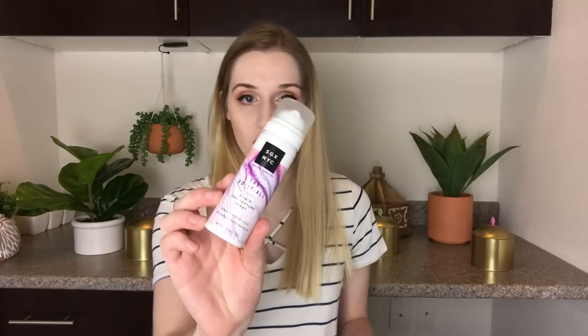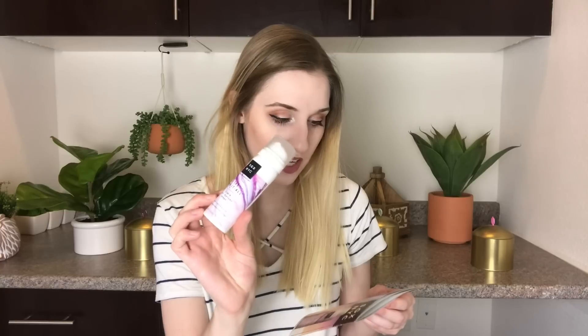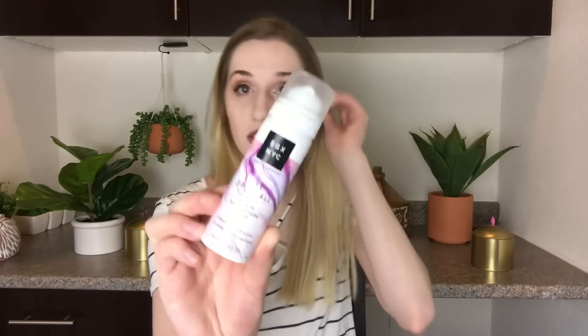The first thing is the SGX NYC Do-It-All 3-in-1 Dry Texture Spray. It talks about it on the back, but doesn't show it as an actual product, so I'm confused whether this is part of the box or not. But it is one ounce and it is a dry texture spray. I don't really use texture sprays, but it might be fun if I do some waves or anything like that.